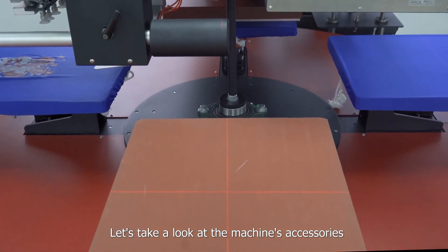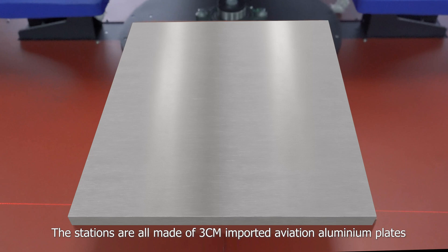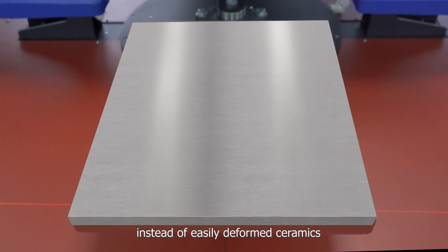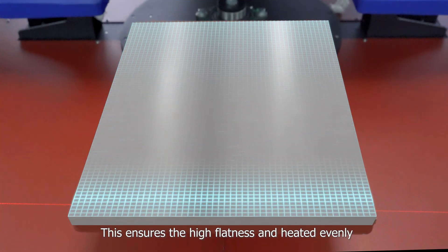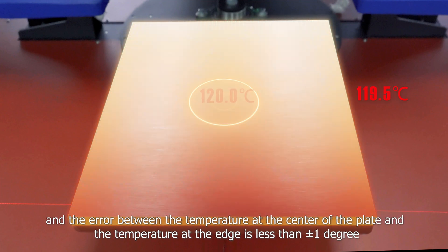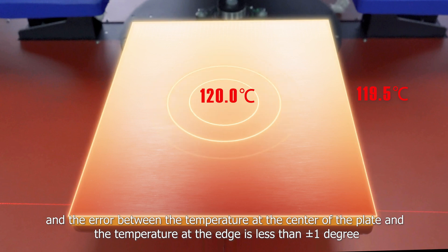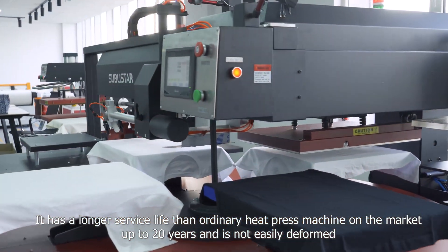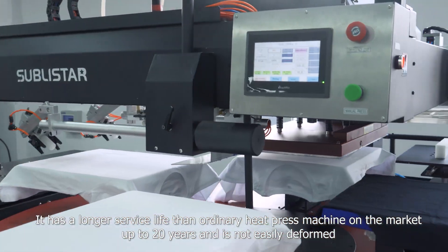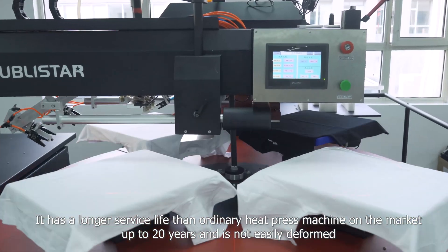Let's take a look at the machine's accessories. The stations are all made of 3 cm imported aviation aluminium plates instead of easily deformed ceramics. This ensures high flatness and even heating. The error between the temperature at the center of the plate and the edge is less than plus or minus 1 degree. It has a longer service life than ordinary heat press machines on the market — up to 20 years — and it's not easily deformed.